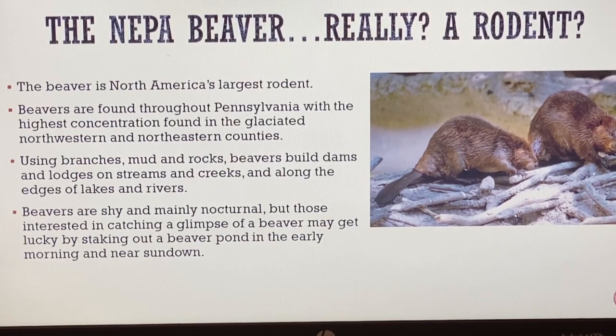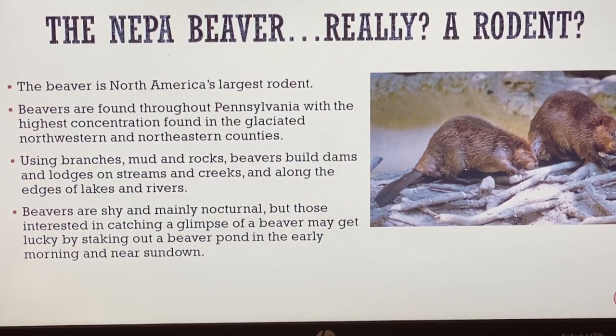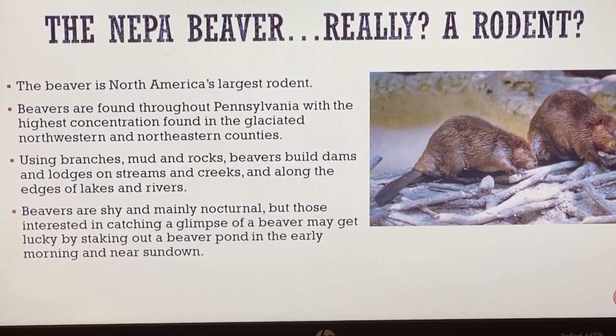Beavers use branches, mud, and rocks to build dams and lodges on streams and creeks and along the edges of rivers and lakes. Later in this lesson we're going to take a walk outside and see the habitat for beavers that exists around creeks and ponds. Beavers are actually very shy creatures and are mainly nocturnal, meaning they come out at night. Those interested in catching a glimpse of a beaver may get lucky by staking out a beaver pond or creek area in the early morning and near sundown.